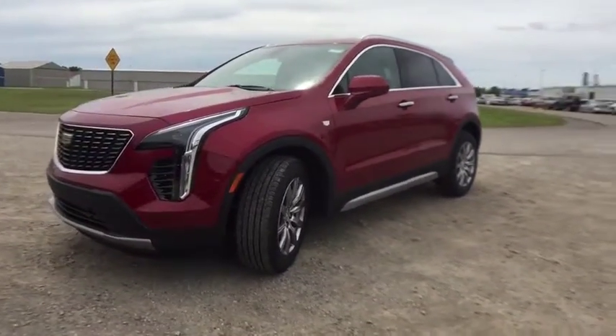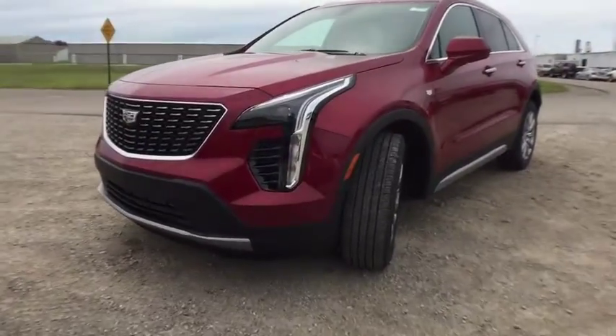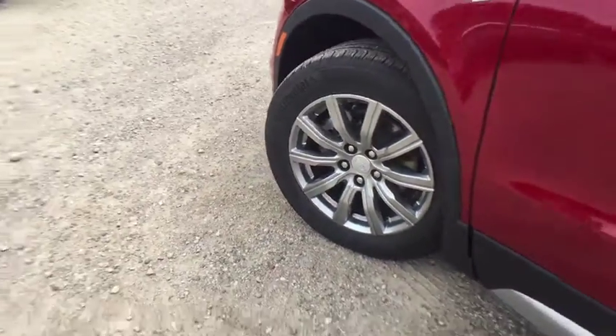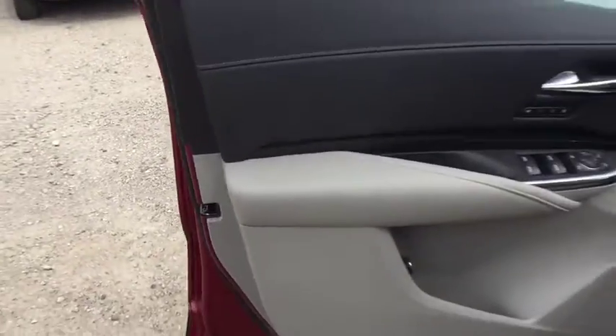Heated front driver and passenger seat, trip computer, power windows, security system, rear window defroster, tachometer, brake assist, leather seats, remote keyless entry.